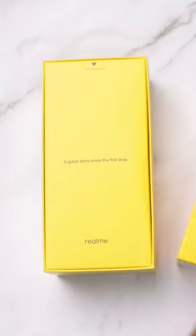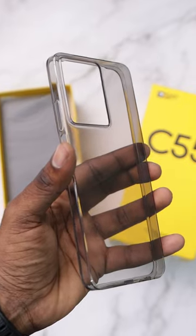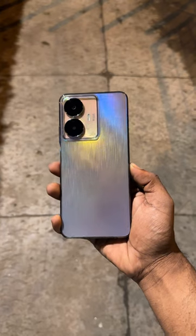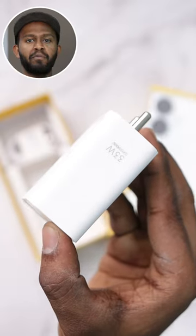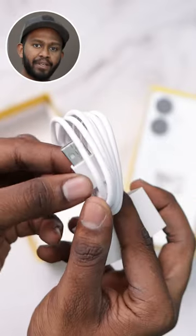First of all, inside the box you get a SIM ejection tool, instruction manual, and a black tinted case. As usual, the case is solid and after putting it on the phone it feels like a tank. Then there's a 33W Superbook adapter and a USB to Type-C cable.